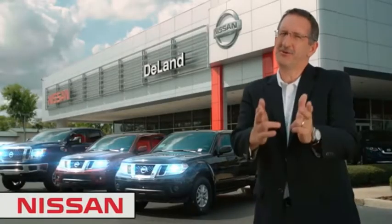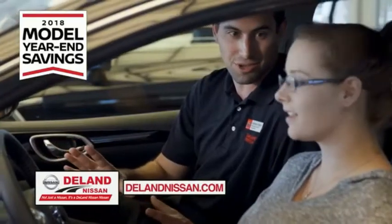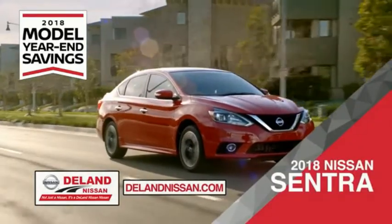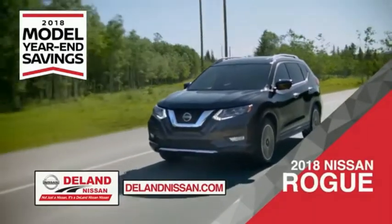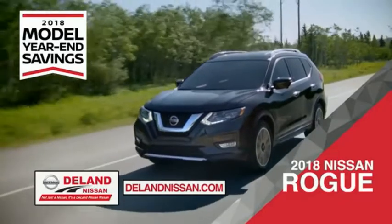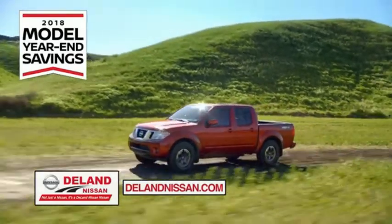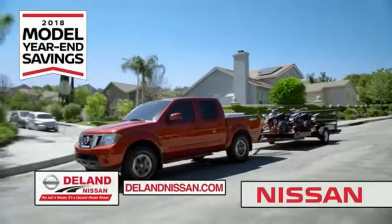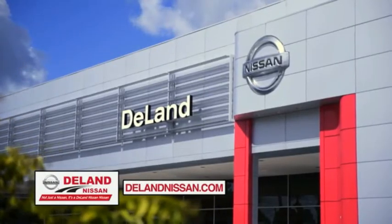I'm Curt Dine. Before you buy, give us a try. Get ready to play big and save big with Deland Nissan during the 2018 model year savings event. Save on the 2018 Nissan Sentra, impressively styled and crafted just for you, or the family-friendly SUV crossover — the 2018 Nissan Rogue or Rogue Sport. Or work smart and play hard in the 2018 Nissan Frontier truck. Save big on all 2018 models before the end of the year, but only while supplies last. It's not just a Nissan — it's a Deland Nissan.